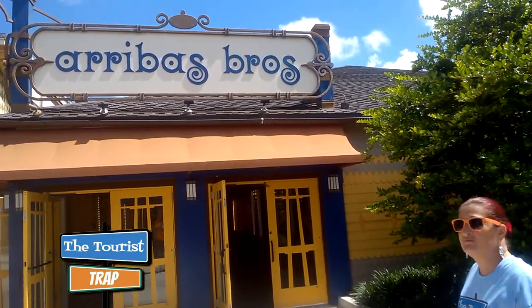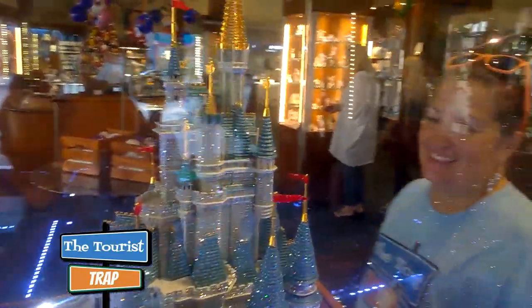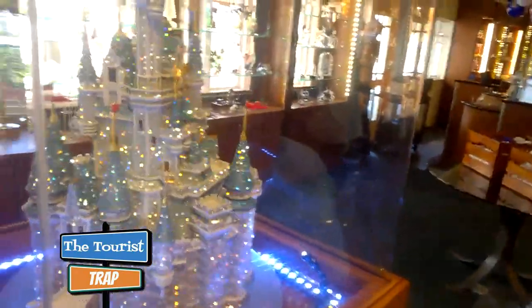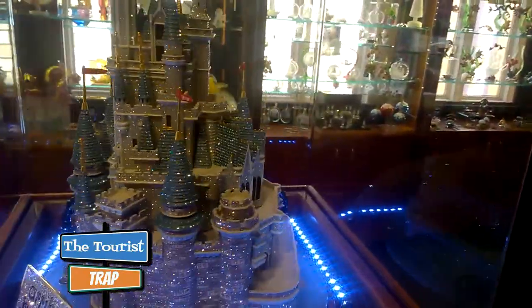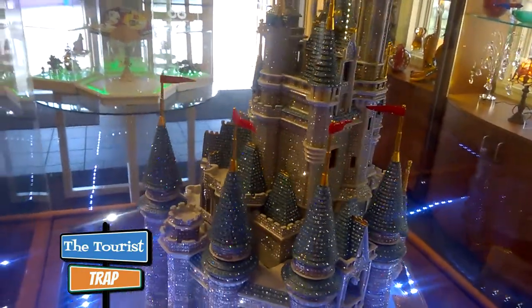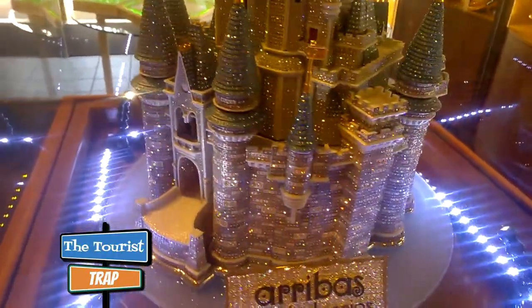Here is definitely another must do — the Arribas Brothers crystal shop. I love crystals and Swarovskis, those are my favorite. Let's go look at these crystal castles. This is the item you definitely want to come and see. It's this beautiful castle — my dream home — and it's only $47,500, so it's pocket change. I do believe they have an even bigger one than this.